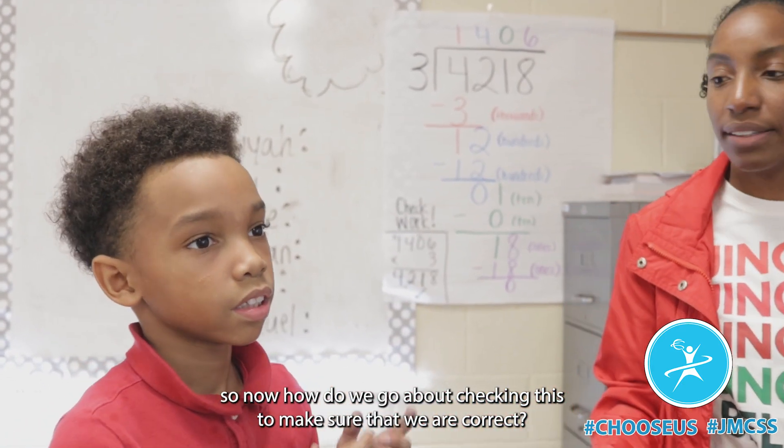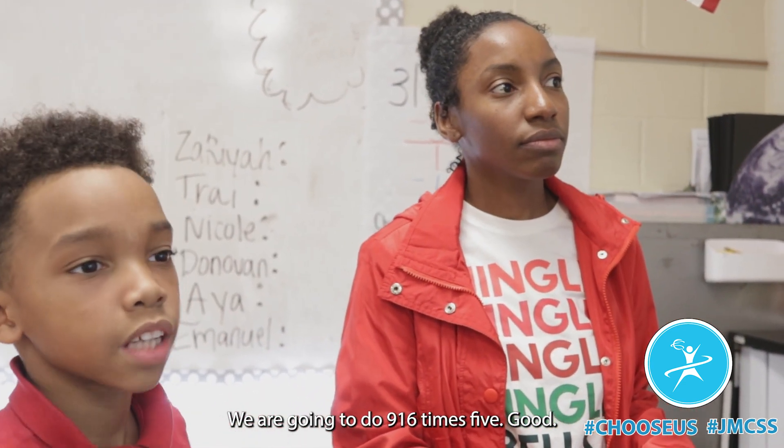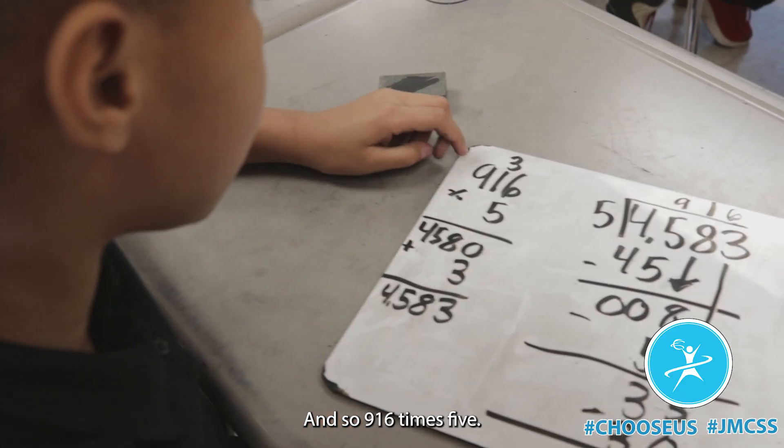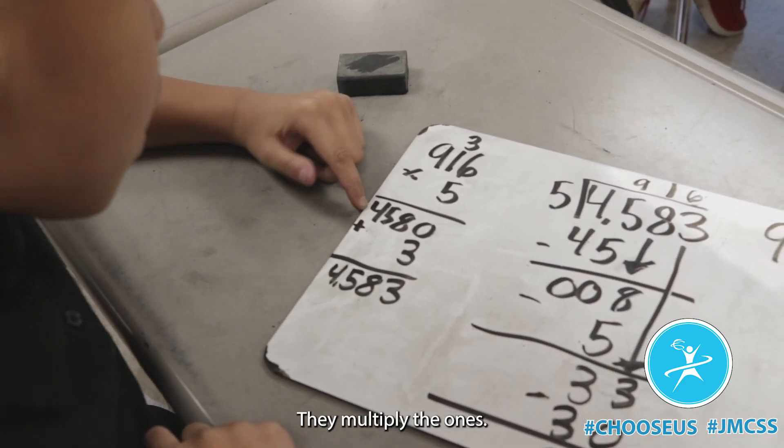All right, so now how do we go about checking this to make sure that we are correct? We are going to do 916 times 5. Good. And so 916 times 5, the first thing we need to do is what place value? Multiply the ones.